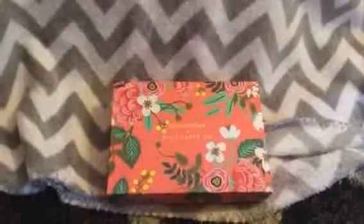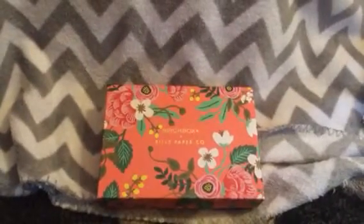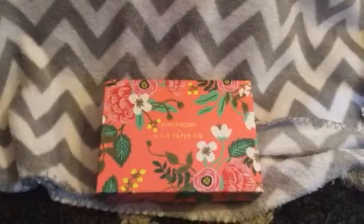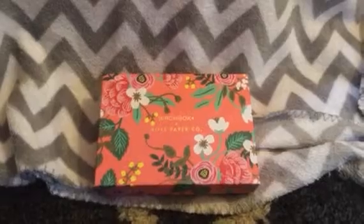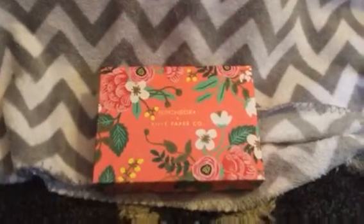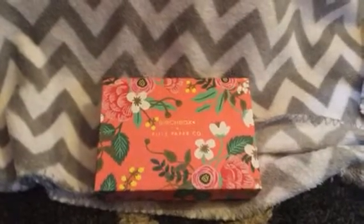Hey everybody, it's Angela. I'm back again to review my other BirchBox — this one is actually BirchBox Plus. On this one you get two full-size items in addition to your regular BirchBox. This is just a regular one; I didn't get it curated or pick any of my samples. This one is $30 a month, and I briefly opened it because you can sneak peek it on the internet.